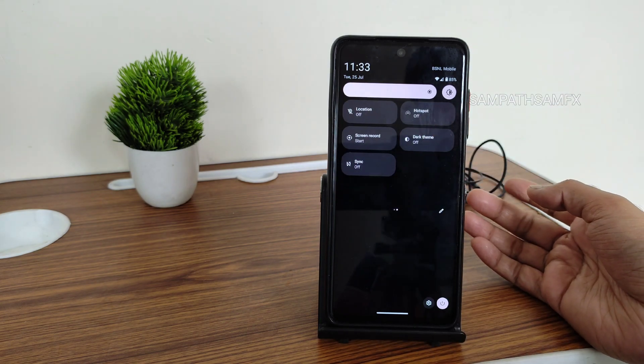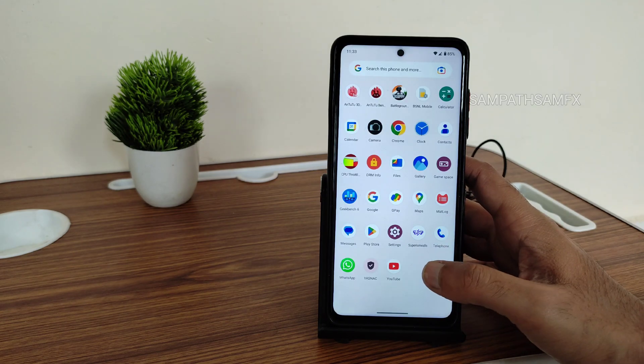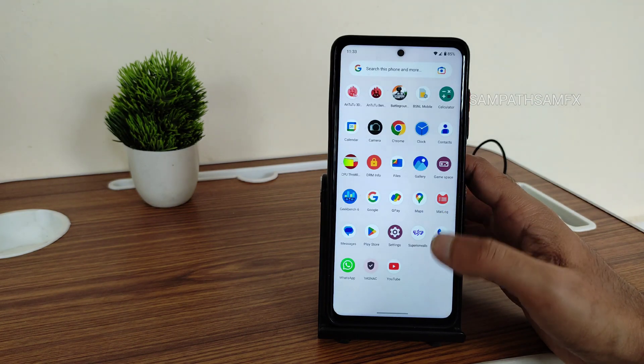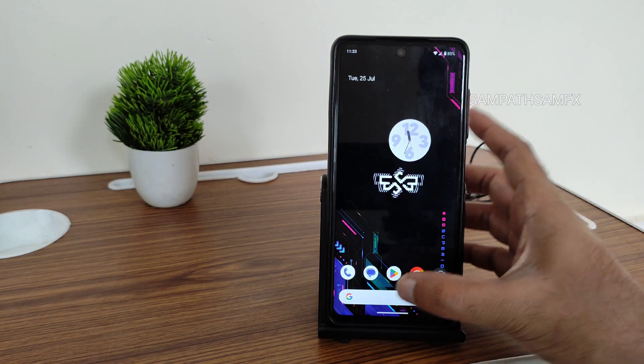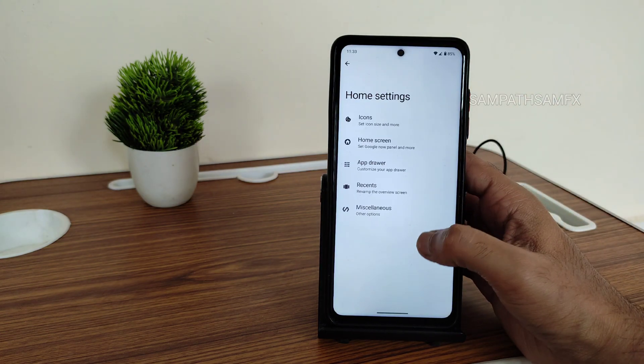The Dolby Atmos that was present in a previous Moto ROM is simply missing here, but we do get some other audio options which I'll show in a while. Before that, let me show the home screen and other settings — you get this kind of launcher here.